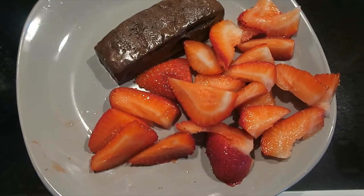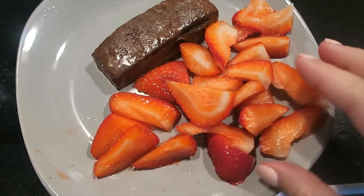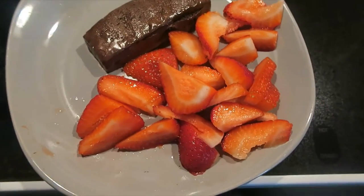I'm pretty excited about today's snack. I have a Pure Protein chocolate deluxe bar and I have strawberries — it's like strawberries and chocolate. Got some protein and some fruit.